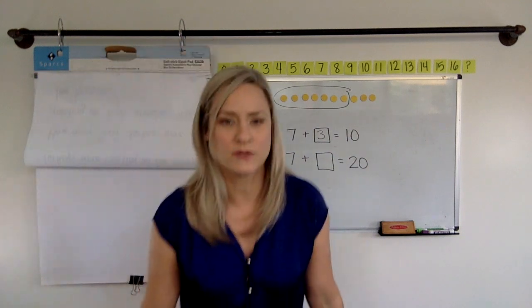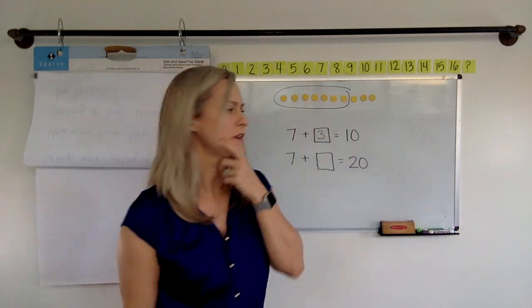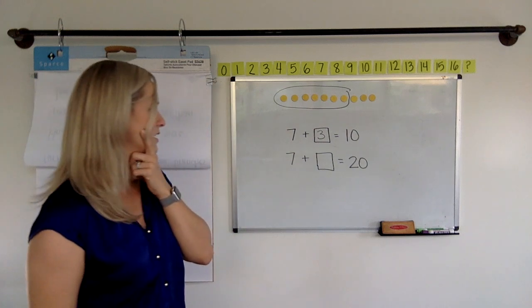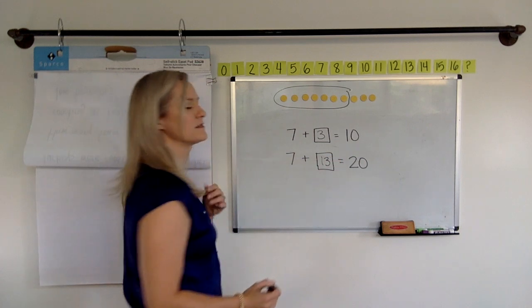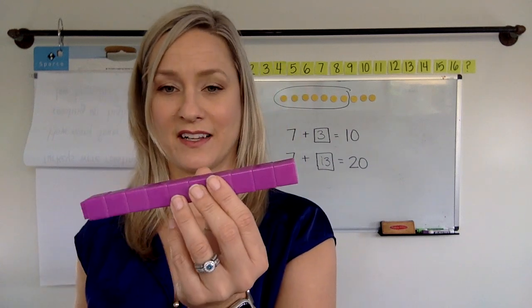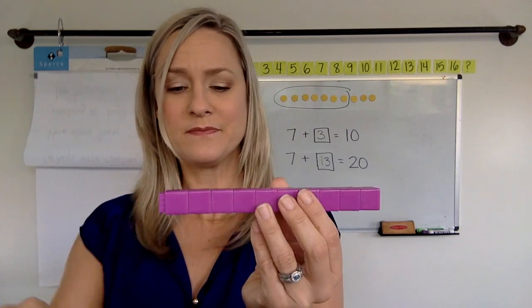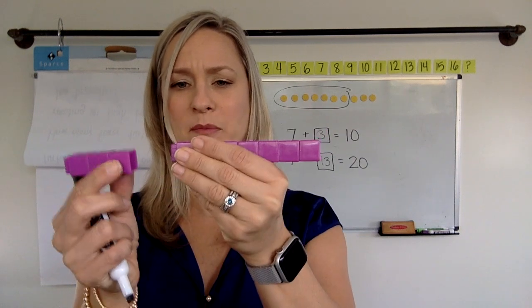Okay, on the count of three, ready, nice and loud. One, two, three, tell me. What'd you get? 17? No, that can't be it. I think some of you are telling me it's 13 because I bet you noticed my sneaky little trick. Instead of 10 this time, like it was last time, seven and three made 10 last time, just like this. Seven plus three makes 10.